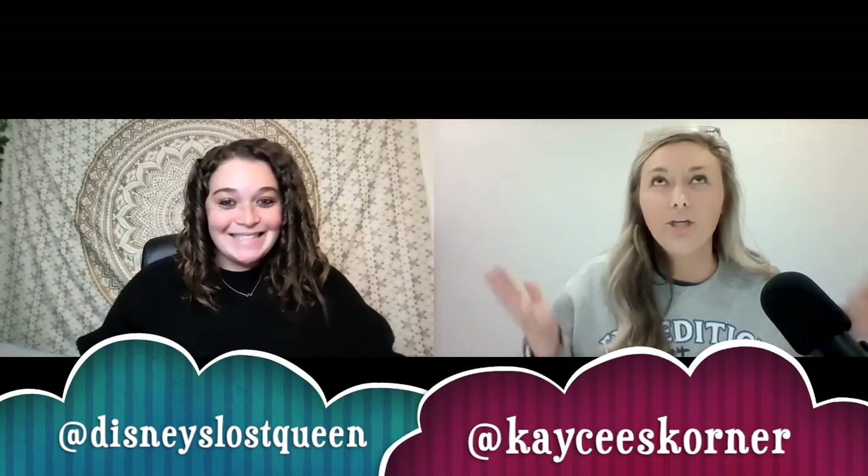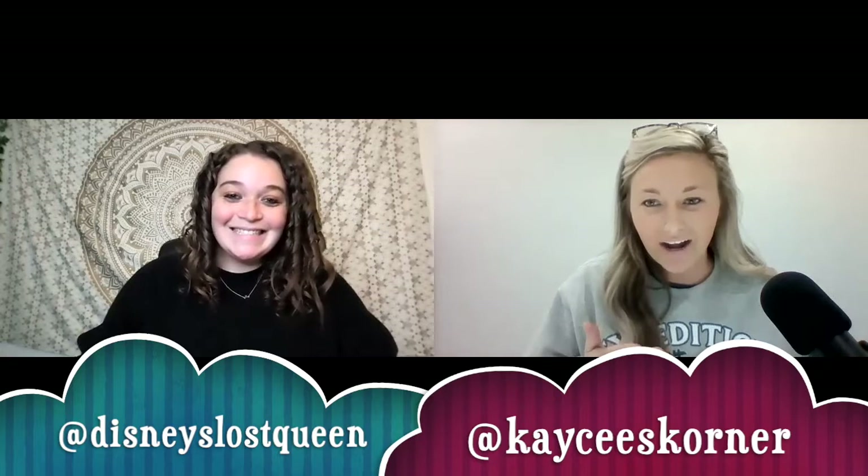Hi everyone and welcome back to another magical episode of the Why We Disney podcast. We are talking about something super important for you to know in the Disney community right now, which is Disney Genie Plus. We already did an episode on Disney Genie, but here is that plus — that extra information. Today we're going to talk about Genie Plus now that Kara and I have both experienced it firsthand.